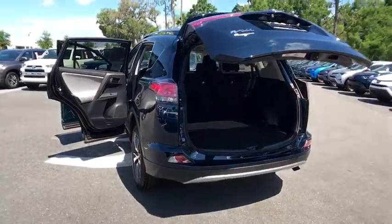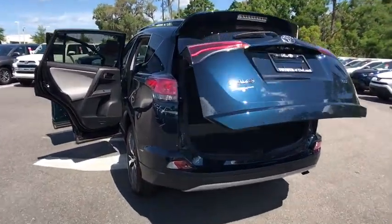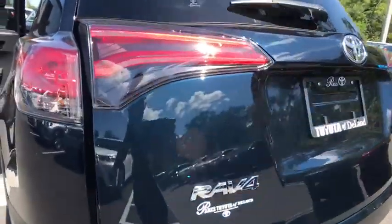Bluetooth, leather-wrapped steering wheel, power steering, adjustable steering wheel, cruise control, aluminum wheels, four-wheel disc brakes, rear defrost.